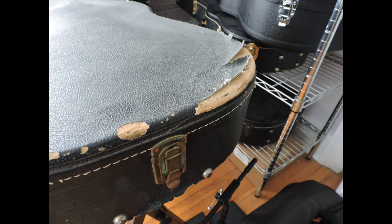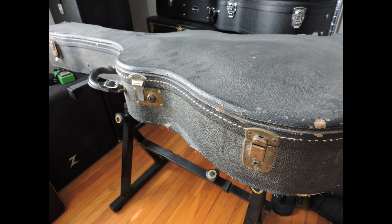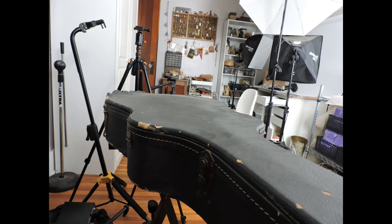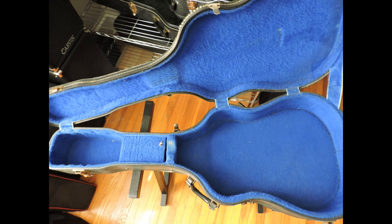When I bought it, it did come with the original case, but the original case is destroyed. I picked up a Huma case, which is a decent wood shell hard shell case, but it has a built-in hydrometer and humidifier system so I can keep the guitar properly humidified all year long.